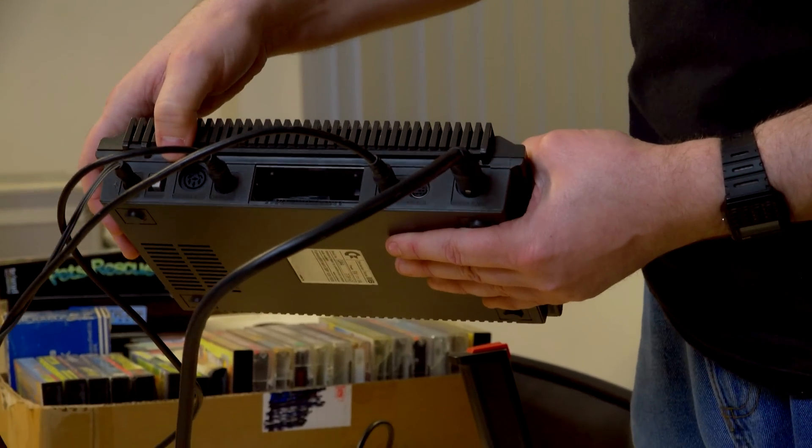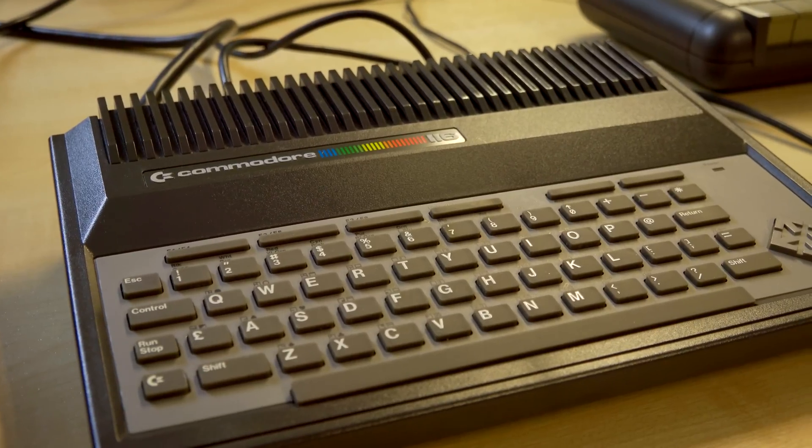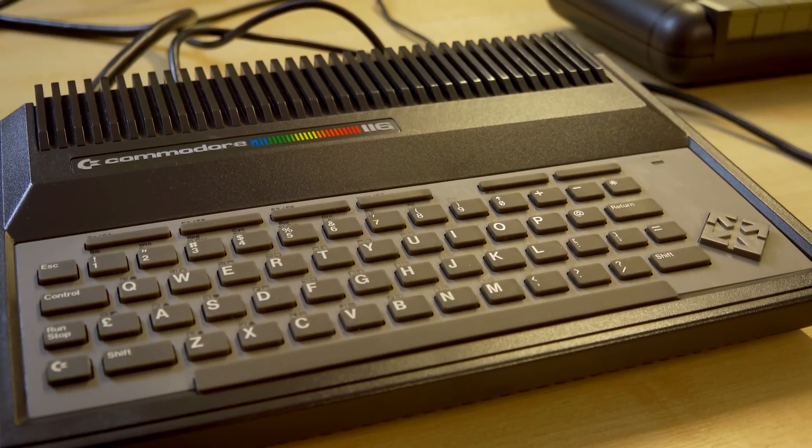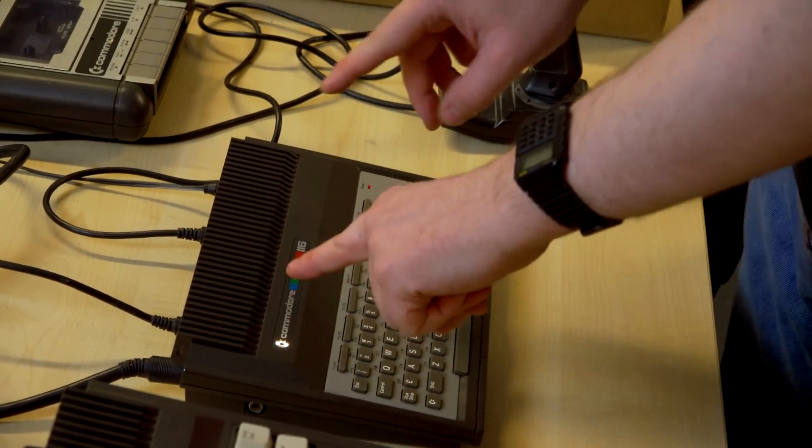Things it does have that other machines of its ilk do not: it's got a reset button. It's almost console-like in its shaping, with the venting on the back — and as I said, it needs the venting. They knew they had a problem with heat, because underneath the keyboard there's a great big metal plate with two prongs: one goes down onto the processor, one goes down onto the TED chip to keep it a little bit cool. It's something they didn't entirely carry on into the rest of the series.